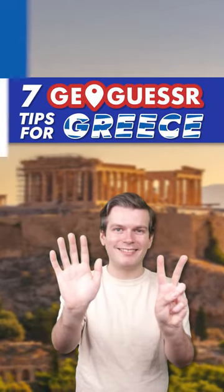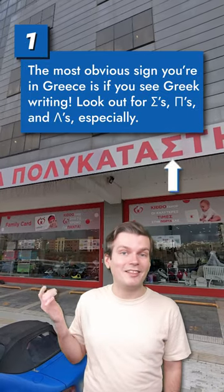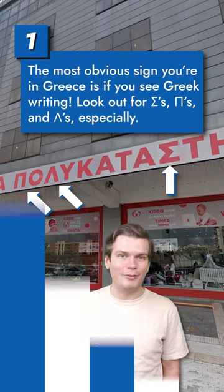Jaspinko here with 7 GeoGuessr Tips for Greece. One of the most obvious tells you're in Greece is if you see Greek writing. Sigma, Pi, and Lambda are some of the most common Greek letters that aren't also in the Latin alphabet.